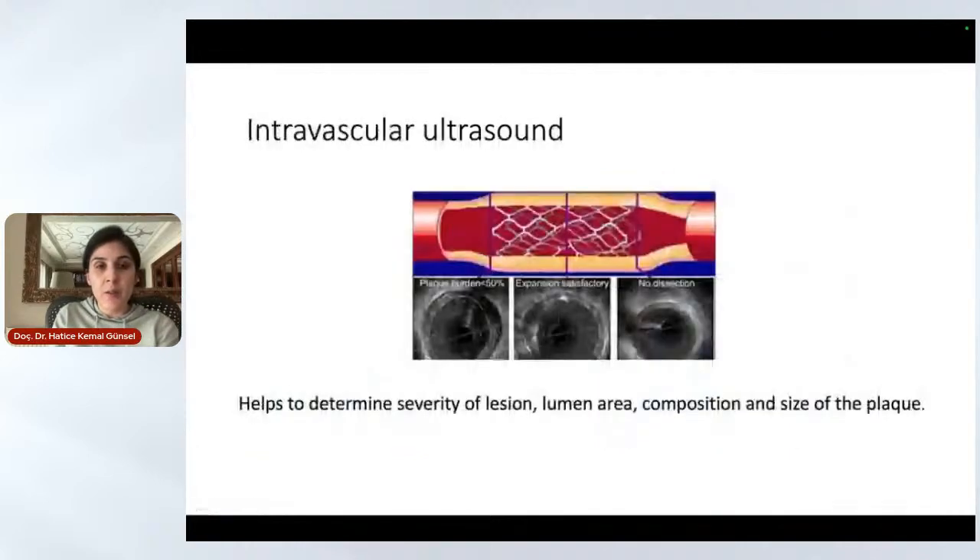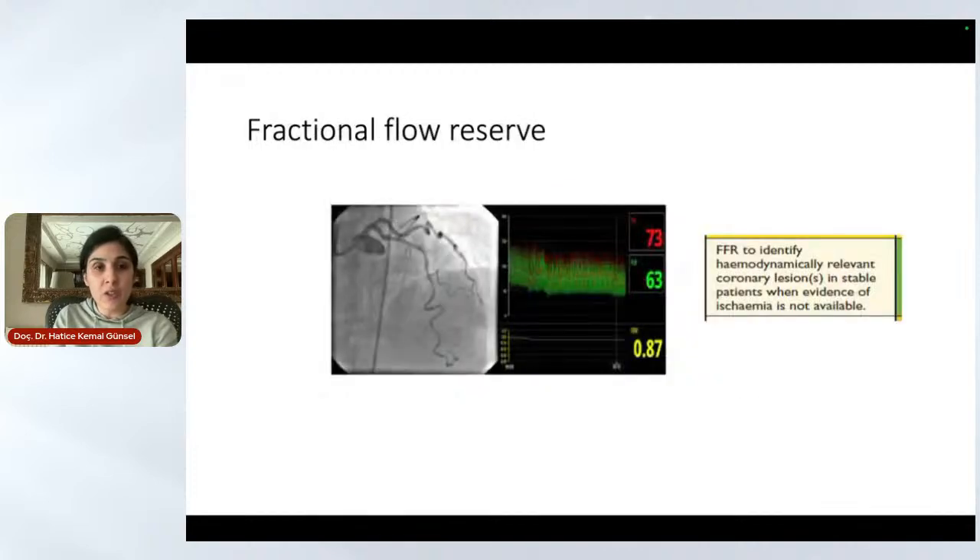Intravascular ultrasound (IVUS) is another tool we use. It helps to determine the severity of lesions, lumen area, and the composition and size of the plaque. We have it available in the catheter lab and can use it immediately when needed. FFR — fractional flow reserve — is another modality we use in patients where we are uncertain whether a lesion is severe or intermediate. With FFR, we can identify if the lesion is hemodynamically relevant in stable patients, and we have it available in our clinic at all times without any delay.